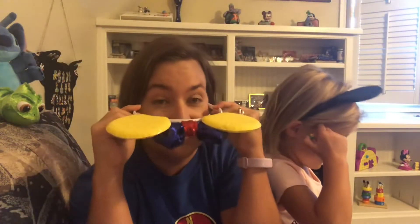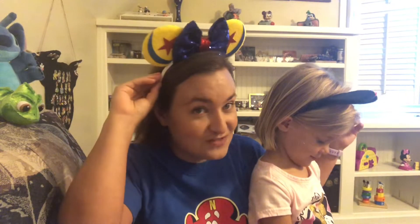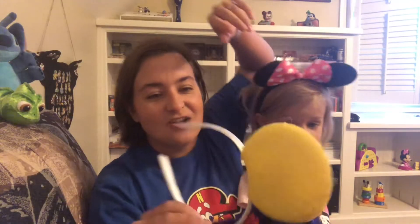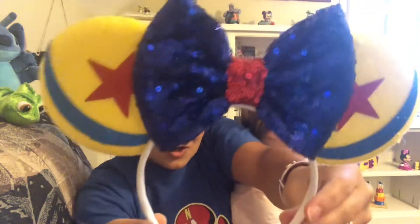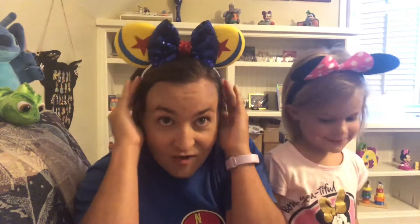I'm wearing blue today — it matches what I'm wearing. I'll put them on. Aren't they so cute? I think these are so cute! I don't know if she made these, but KT Creations, these are adorable. I love, love, love these! I'll definitely be wearing these with my Toy Story outfits in Toy Story Land the next time we go!